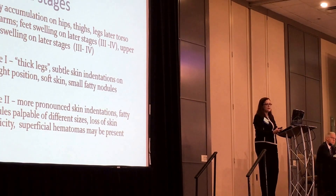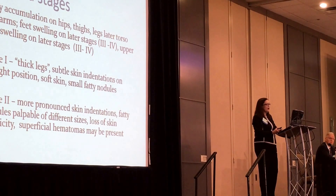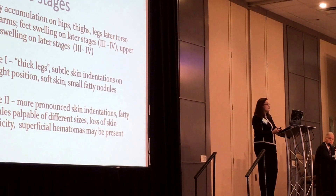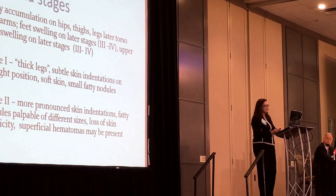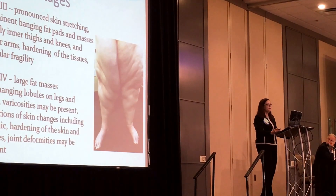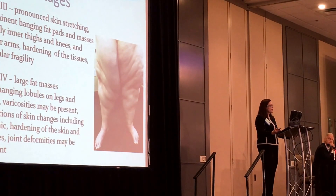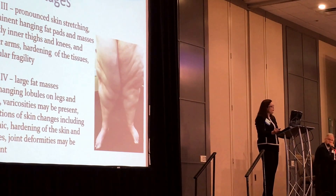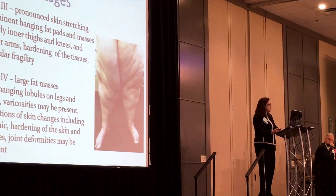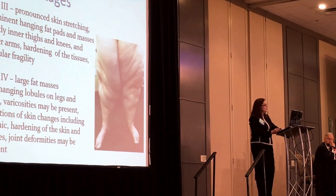Stage two is more pronounced skin indentations; fatty nodules are palpable of different sizes, there's a loss of skin elasticity, and superficial hematomas are mostly present. For stage three, there's more pronounced skin stretching, prominent hanging fat pads and masses mostly in the inner thighs and knees, though I have seen patients with different fatty deposition patterns. Upper arms are usually involved, although for stage two I would have patients with early upper arm involvement.